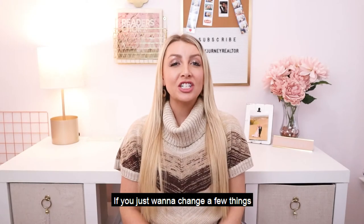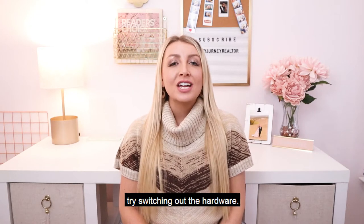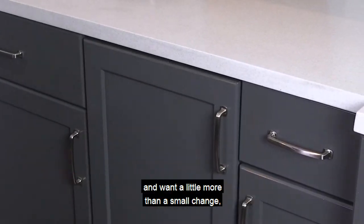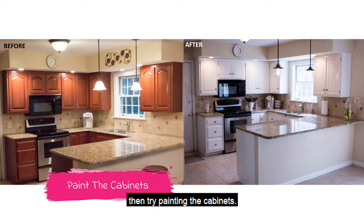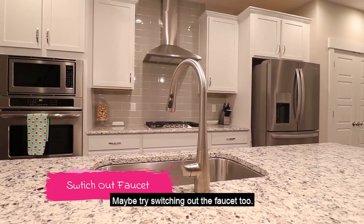If you just want to change a few things without a complete makeover, try switching out the hardware. If you're already taking off the hardware and want a little more than a small change, then try painting the cabinets. Maybe try switching out the faucet too.